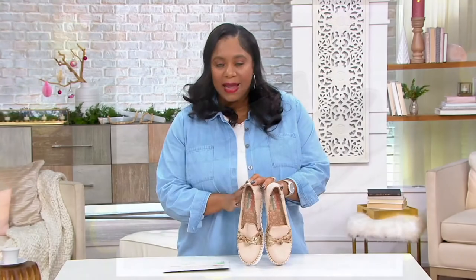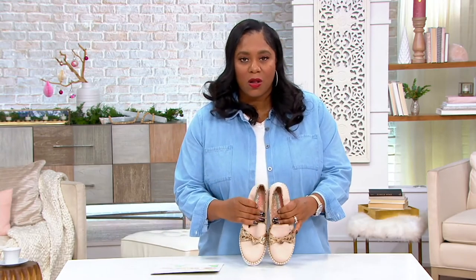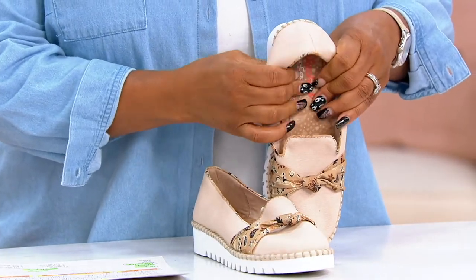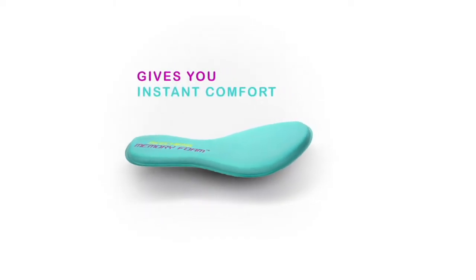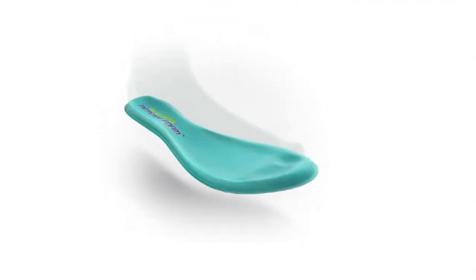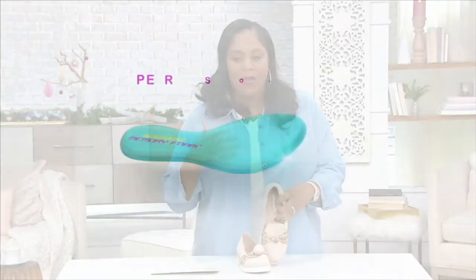Sizes 5 through 11, whole and half sizes available. Now, if you know anything about Skechers, they're all about comfort — it's all about that insole. It's a memory foam insole, which makes it super comfortable from toe to heel. That means you should be able to walk in these all day long, and because of that memory foam, it molds to your foot, making walking super comfortable.